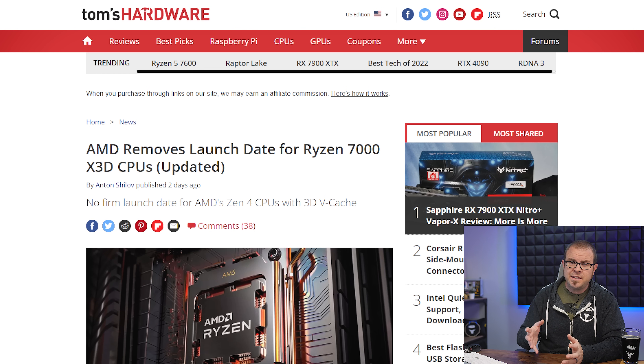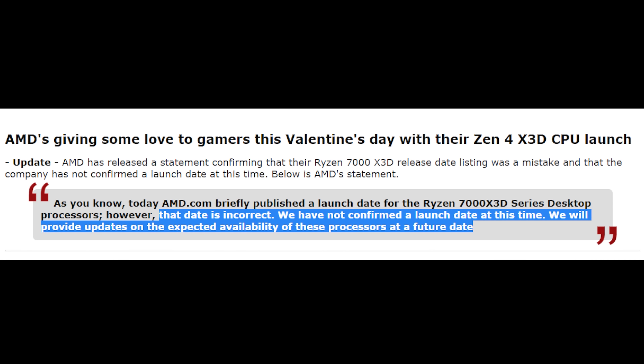But then, just 24 hours later, AMD abruptly canceled their Valentine's Day plans — an all-too-familiar experience for the PC gaming audience. Their PR statement simply said: 'That date is incorrect. We have not confirmed a launch date at this time. We will provide updates on the expected availability of these processors at a future date.' At least they gave us enough advanced notice to cancel our dinner reservations. If you're interested in one of my favorite tech news episodes from 2022, check out the Valentine's Day installment, which went hard on the innuendo for a full 13 minutes — a personal record.